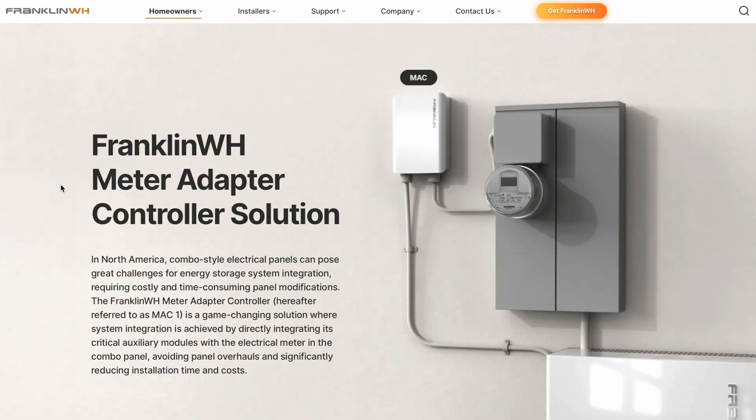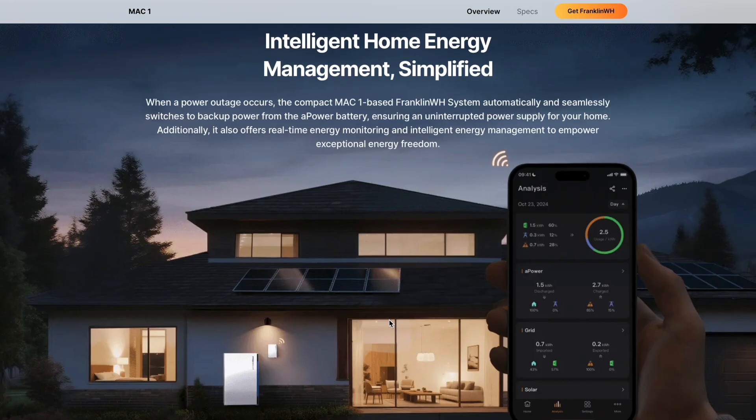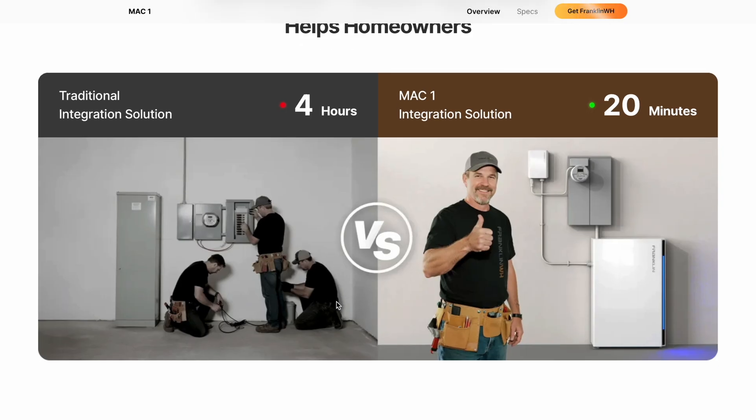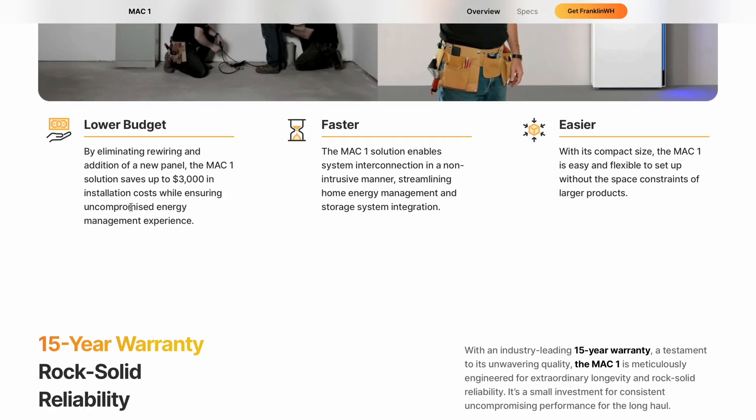And Franklin's not done. They're working on a meter-collar solution just like what Tesla already offers, which should cut down installation costs. Because right now you need the Franklin A-gate and a sub-panel, which means extra labor and relocating circuits. Not the end of the world, but it does add dollars. A meter-collar would make installs a lot smoother and reduce costs.